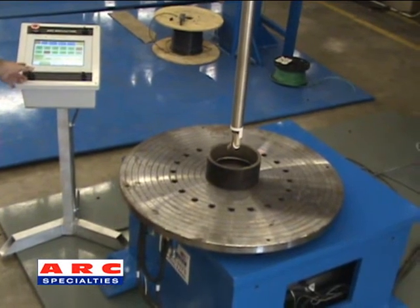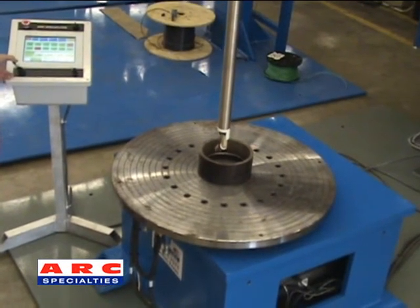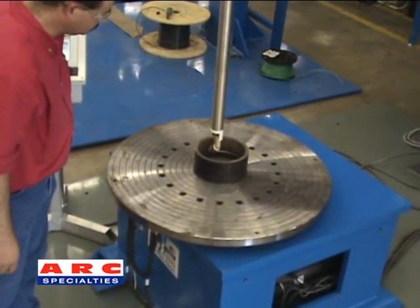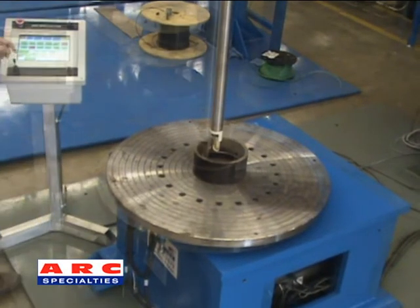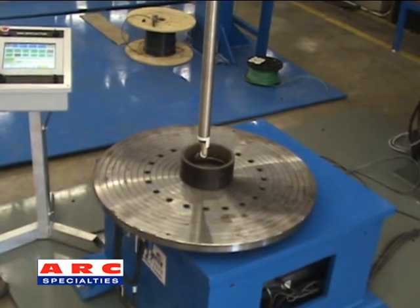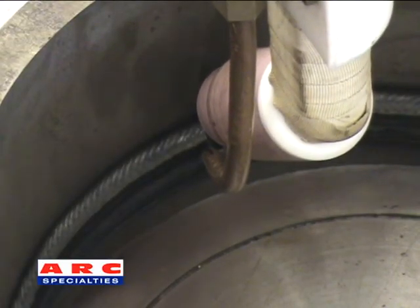Heavy duty slides with 24 inches of horizontal travel and 51 inches of vertical travel adjust the torch into position. A standard Arc Specialties turntable is included with the L frame configuration of the Arc 5P, which can be upgraded with slip rings for preheating requirements.